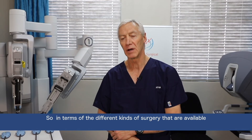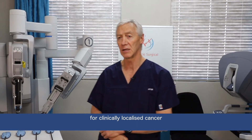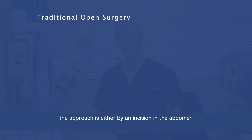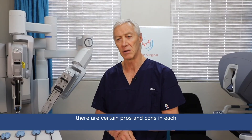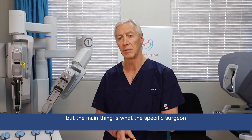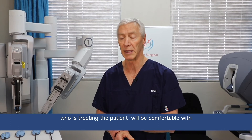In terms of the different kinds of surgery available for the management of clinically localized cancer, there are basically four options. The traditional open surgery — the approach is either by an incision in the abdomen, approaching the prostate through the abdomen, or an incision from the perineum, from below the scrotum between the scrotum and the rectum, approaching the prostate from that aspect. There are certain pros and cons in each, but the main thing is what the specific surgeon treating the patient will be comfortable with.